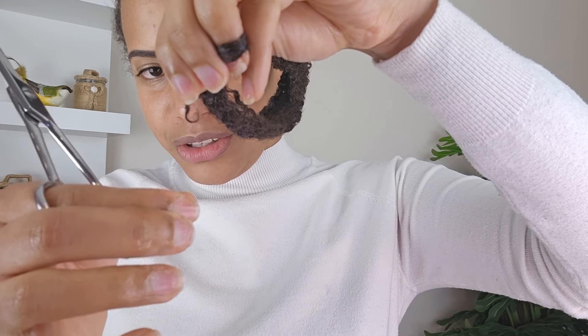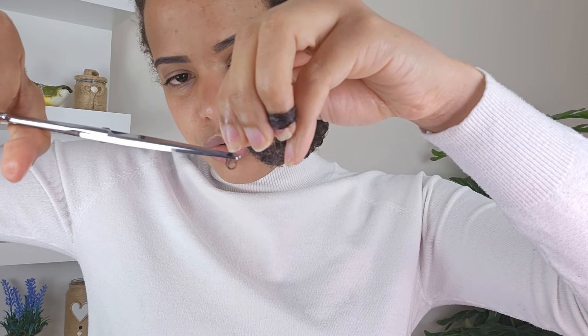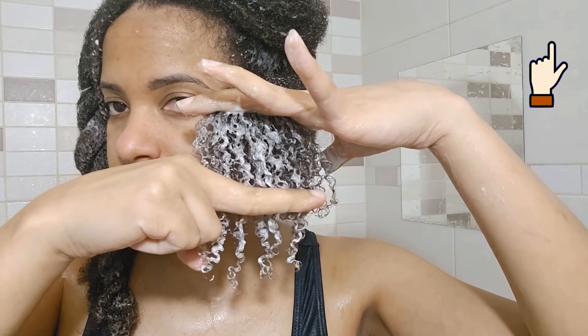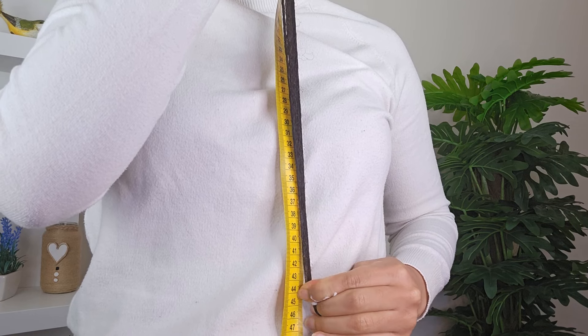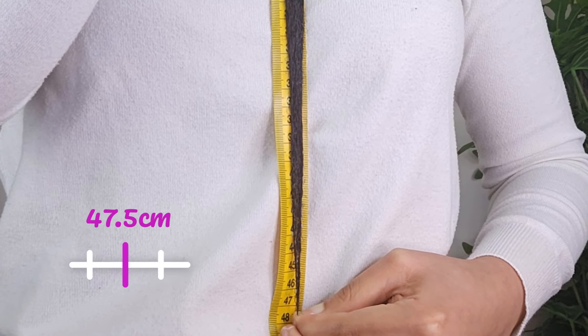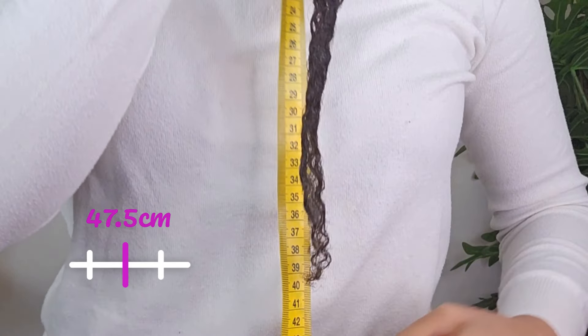Now that my hair is detangled and stretched I'm going to trim the tip of my strand so that the measurement is clear and free of any split ends affecting the length. I'll cut just a little because I trimmed the ends recently to start this challenge. Now with the tape, let's measure — my hair length is 44, 45, 46 and 47.5 centimeters. So we're starting this hair growth challenge with an initial hair length of 47.5 centimeters.